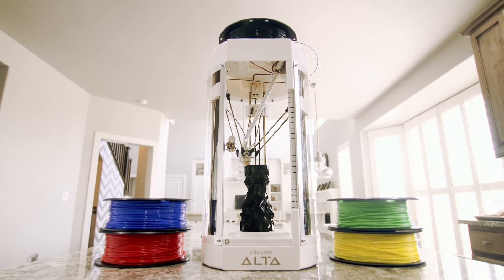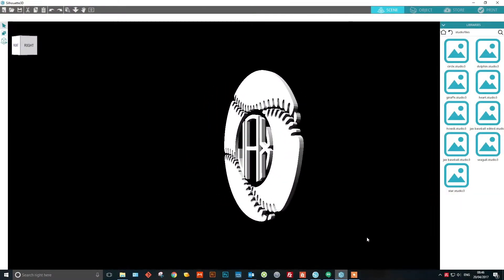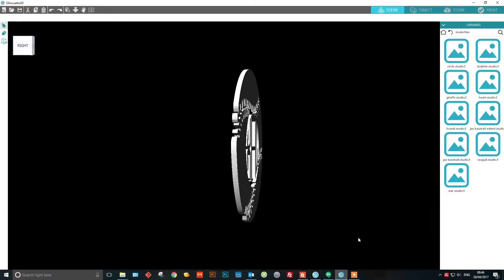It's driven by custom 3D software that's sophisticated enough for professional designers, yet accessible to beginners and students.